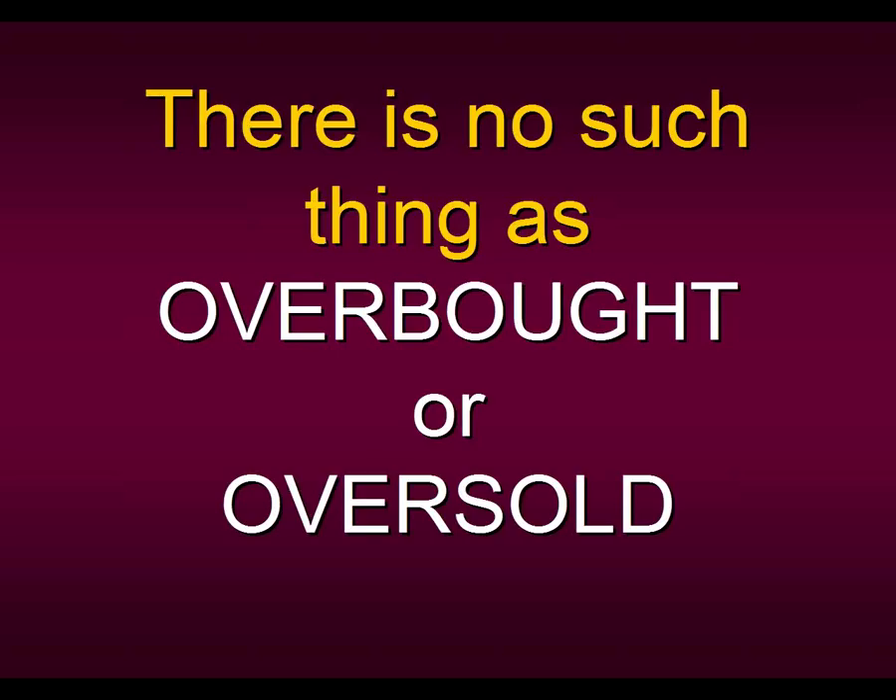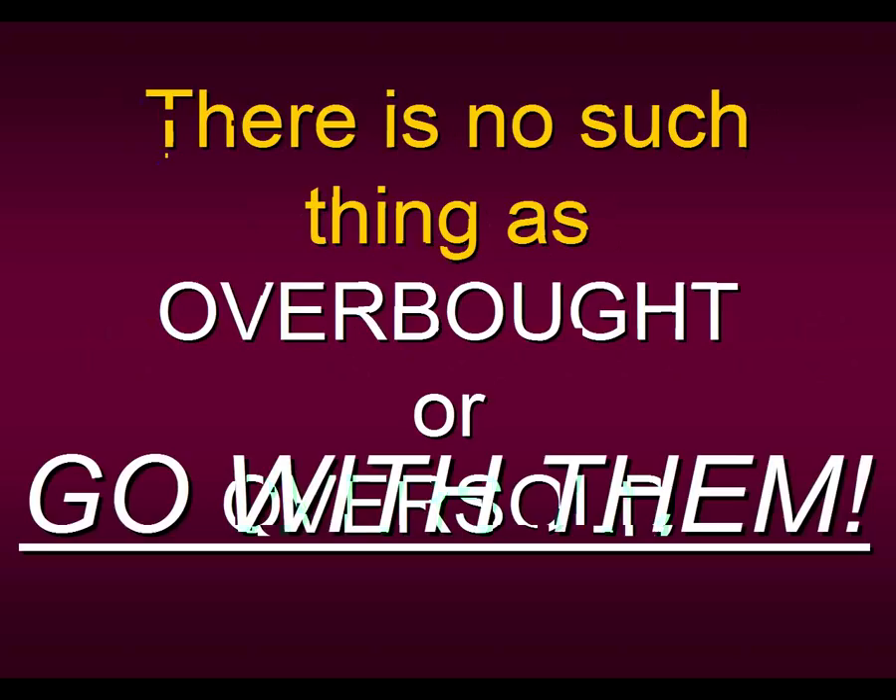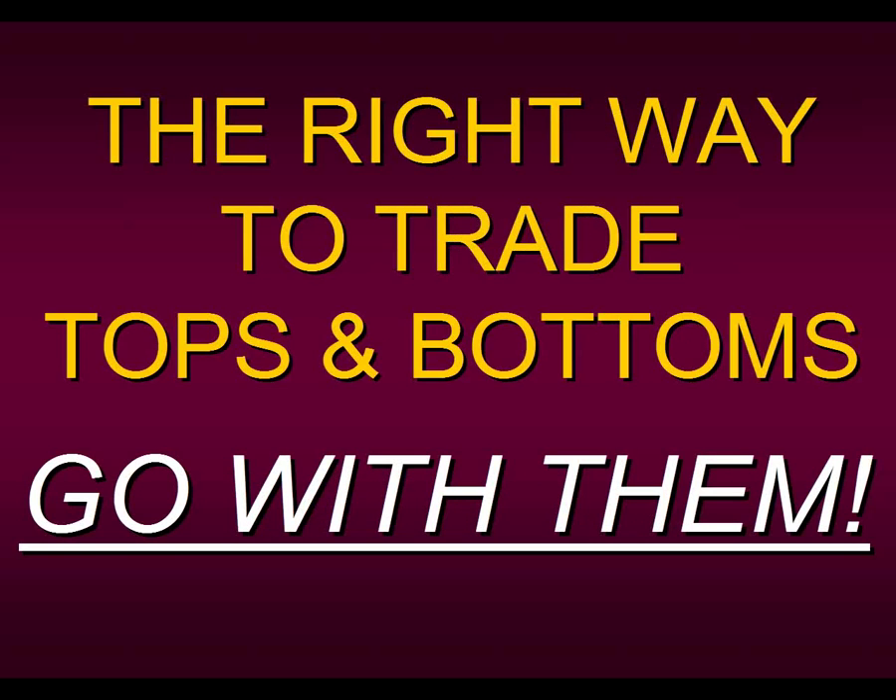The correct way to trade tops and bottoms is simply to go with them. Before we get into it, I want to reiterate that this is an entry technique only. In order to have a full-fledged strategy, you need more pieces of the puzzle — you need to know where to place your stop, where to exit, and about money management. This is not a strategy; it's just an entry technique, but a great one you can apply to just about any strategy you currently use if you're trying to trade tops and bottoms.